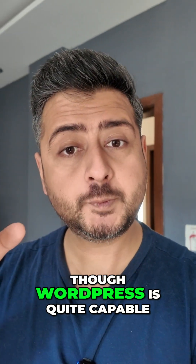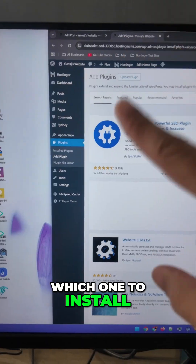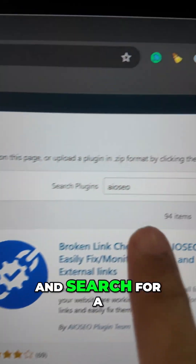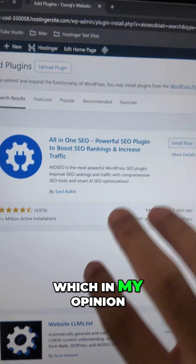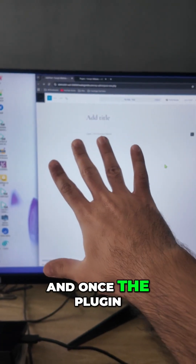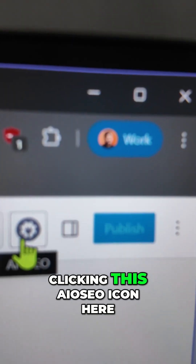That's why, even though WordPress is quite capable, you need an SEO plugin on your site. On your WordPress website, all you have to do is head to Plugins, go to Add Plugins, and search for a plugin called AIOSEO — All in One SEO — which in my opinion is the best SEO plugin. Let's install the plugin by clicking this button. Once installed, you can access all of AIOSEO's features by clicking the AIOSEO icon.